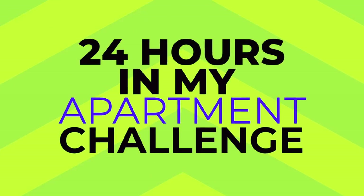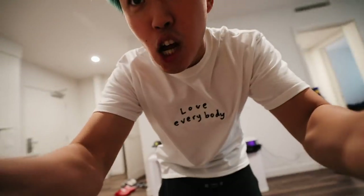What's up guys, welcome back to the kitchen wall cooking up videos. Today I am gonna be spending 24 hours in my apartment, so that means I can't leave through that door for 24 hours. Let's get this challenge started.